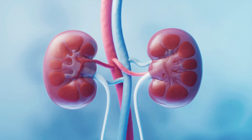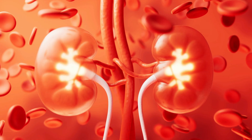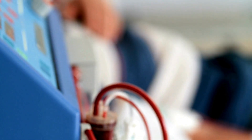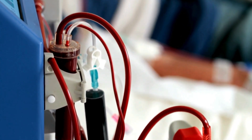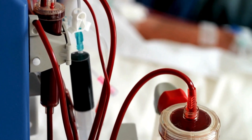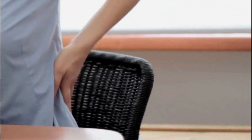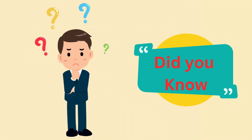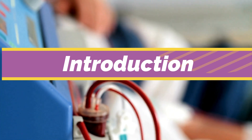Our kidneys are essential filters, keeping our bodies balanced and healthy. But when they fail, it disrupts our well-being. Dialysis steps in as a lifeline, replicating the kidneys' functions. Through this procedure, those facing kidney failure find hope for a better quality of life. But did you know how this procedure works?